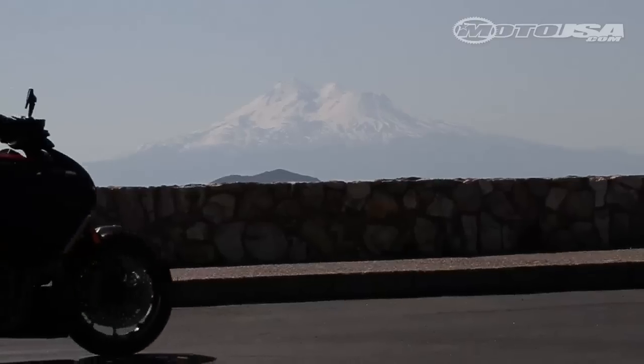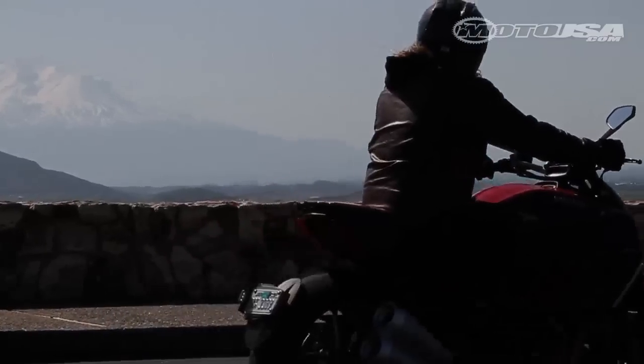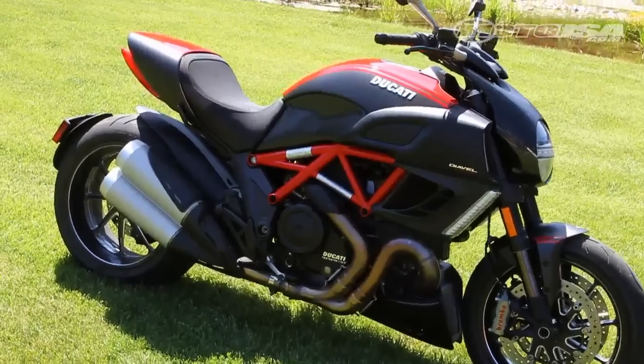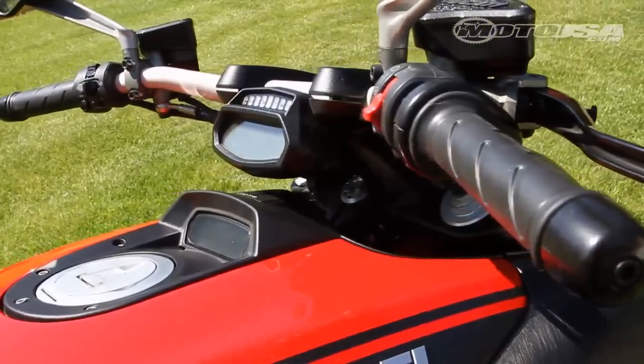Little about the Diavel is classic. The 240 millimeter rear tire is one of the only cruiser-ish traits. Single-sided swing arm, a small suspended tail section, traction control, and multiple rider modes are not typical cruiser fare.